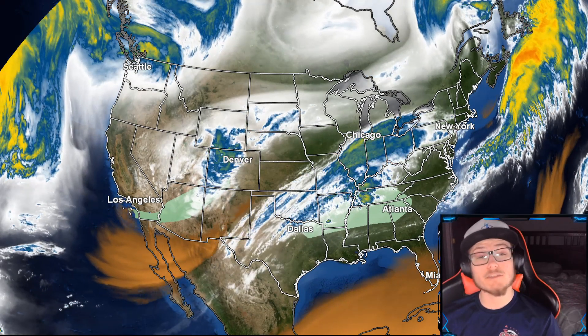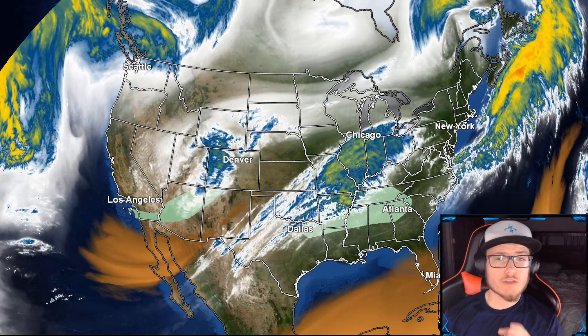Good morning, good afternoon, good evening, everyone. My name is Nate and welcome back to another weather forecast discussion for February 23rd, 2022.